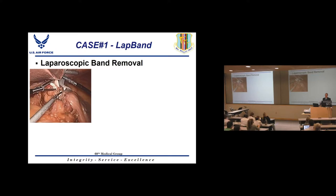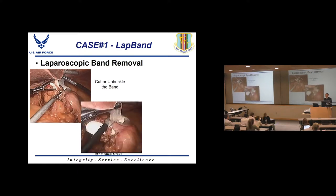Band removal is done laparoscopically — not a difficult operation. You insert a few ports, use a liver retractor, camera, and two instrument ports. Lift the liver with your left hand to identify the band. There are adhesions around the band capsule and buckle that need to be taken down using monopolar cautery. You unratchet the buckle — just like any other buckle. If you can't unratchet it, cut the band; it's coming out anyway.